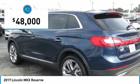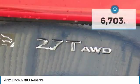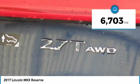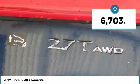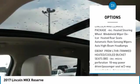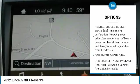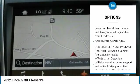Reserve equipment group, 2.7 liter EcoBoost V6, all-wheel drive, luxury package, driver's assistance package, technology package, dual rear DVD entertainment system, climate package, 21-inch polished alloy wheels, navigation, backup camera.